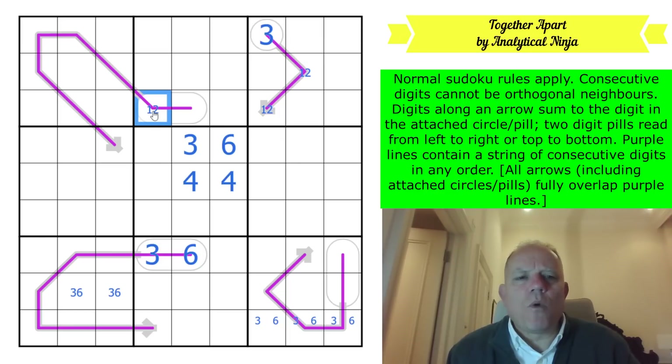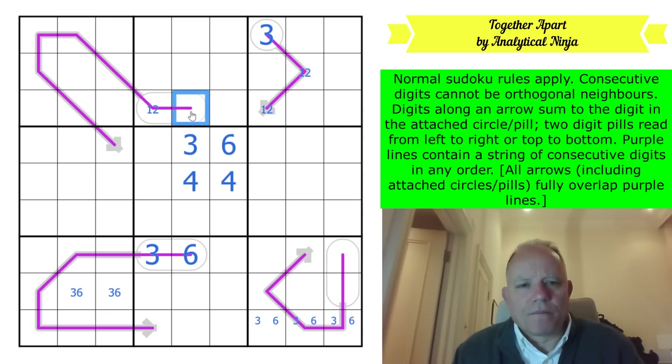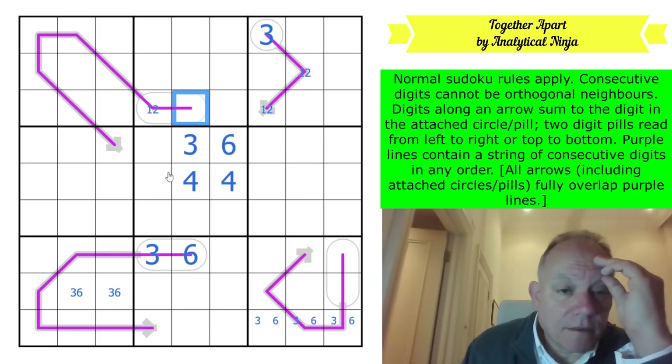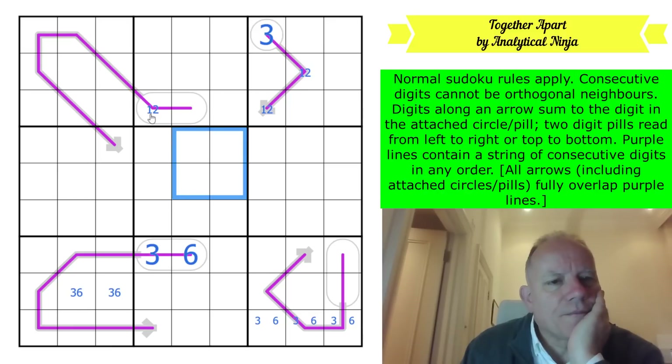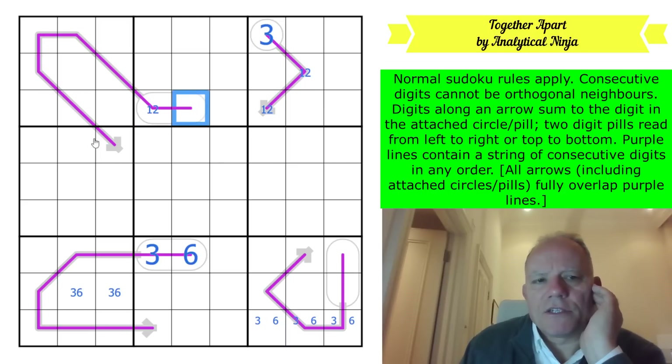I'm trying to rule a one out of here. If it's 36 and you take a one out, you're taking one out from the digit count and 10 out from the pill total - that's 11. The others then have to add up to 25. Let me think about this properly: the way it works is you take the total of the line - if it's a one-to-eight line, that's 36.